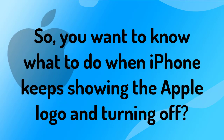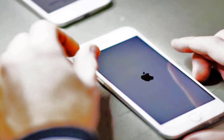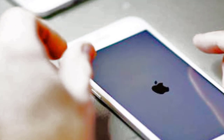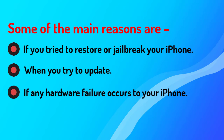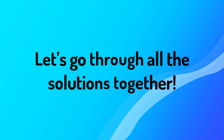So you want to know what to do when your iPhone keeps showing the Apple logo and turning off. If you're looking for solutions for your iPhone that keeps showing the Apple logo and won't turn on, first you should understand why this is happening. Some of the main reasons are: trying to restore or jailbreak your iPhone, trying to update it, or if any hardware failure occurs. Let's go through all the solutions together.